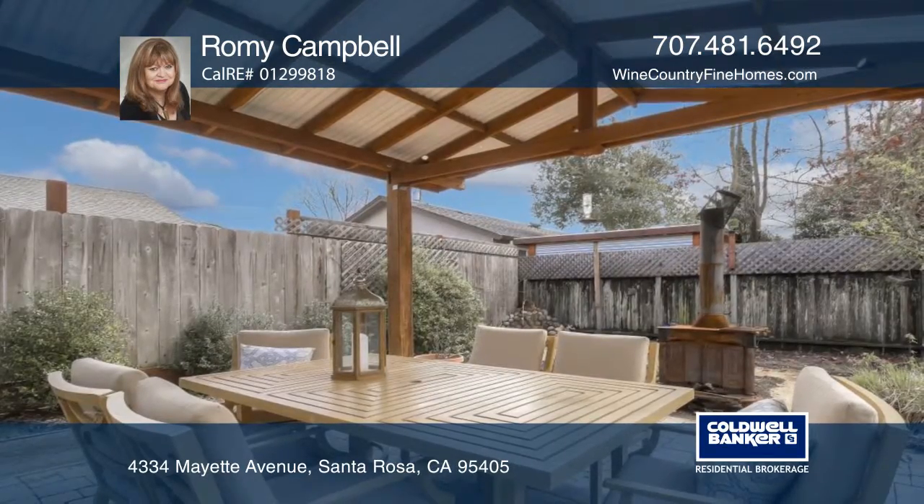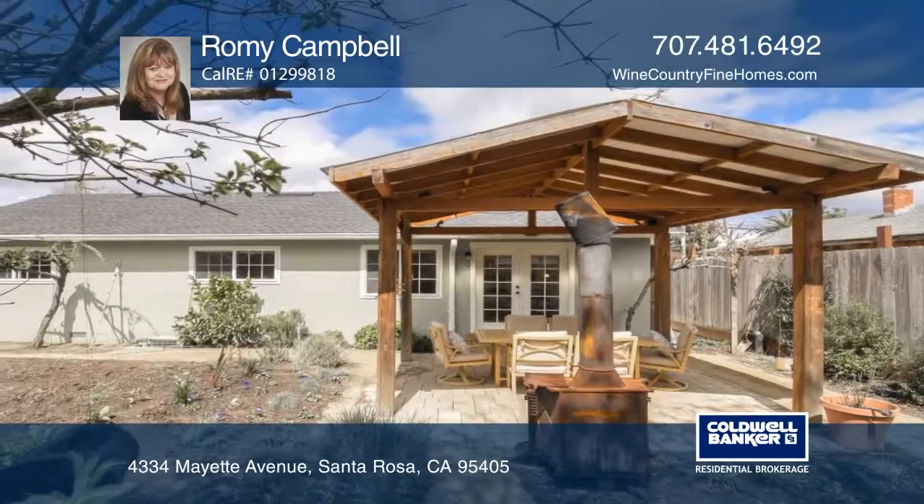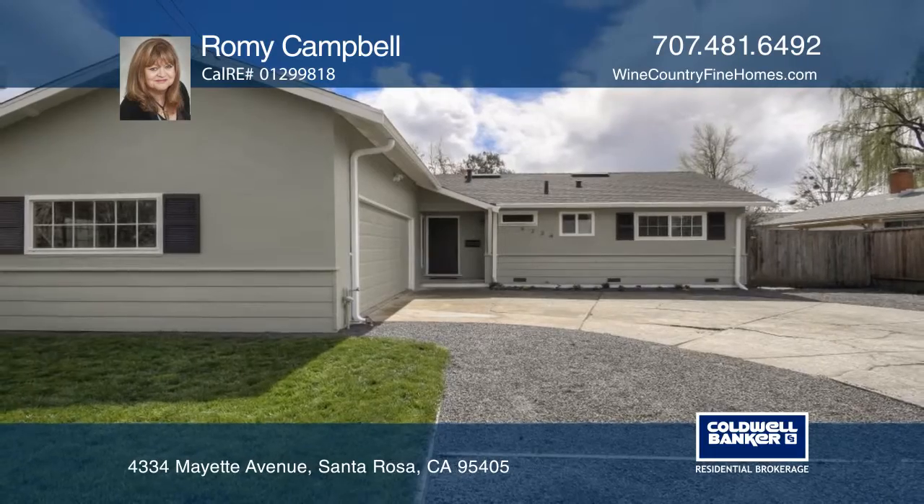Unwind and relax with your favorite beverage in the oversized backyard, rain or shine. The covered pergola is ideal for entertaining year-round. Romy Campbell can tell you more.